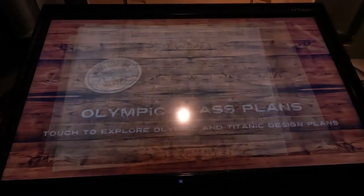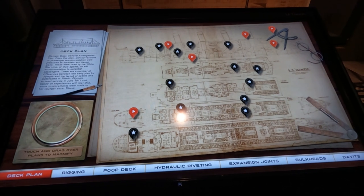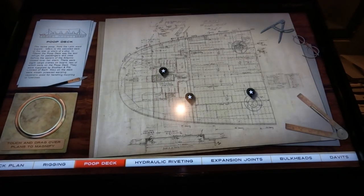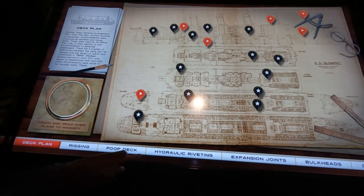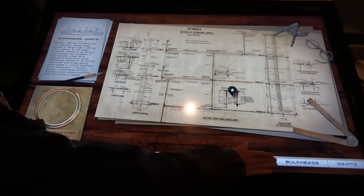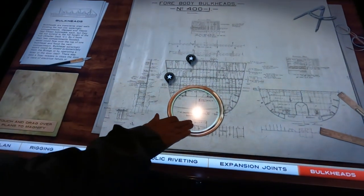Olympic class plans — touch to explore. There's a plan on the deck. You can tap to expand them. These are all the drawings — the rigging, rivets, expansion joints, bulk heads. You can touch and drag over the display and expand it. They just leave me with this — I've been here for hours. They didn't have a display like that when they built the Titanic; they'd have had all these great big bits of paper.